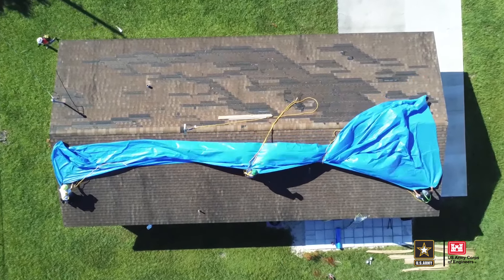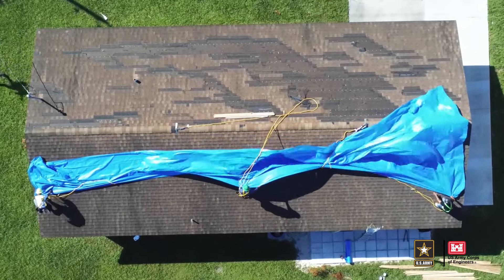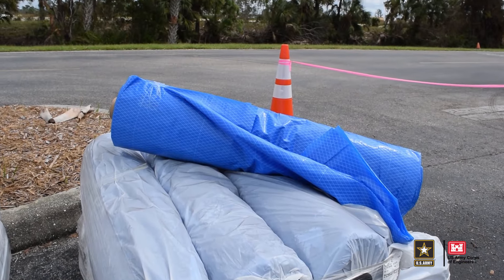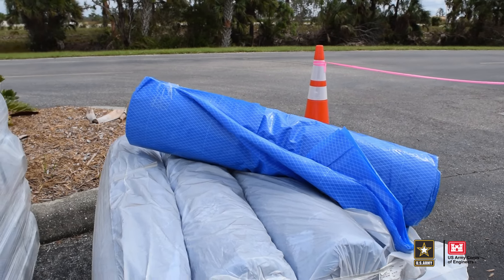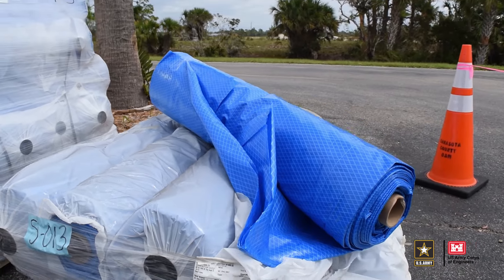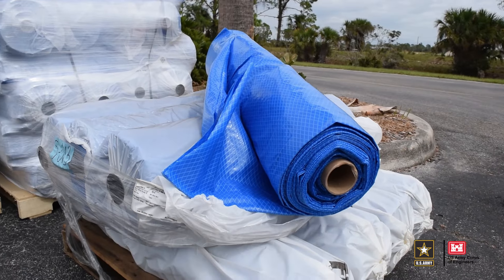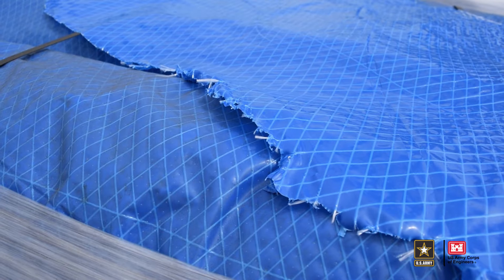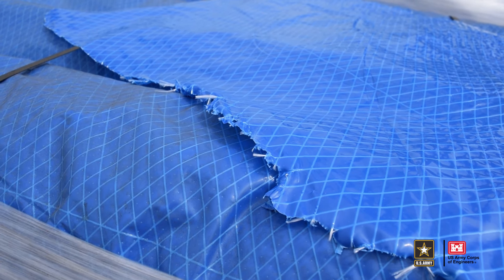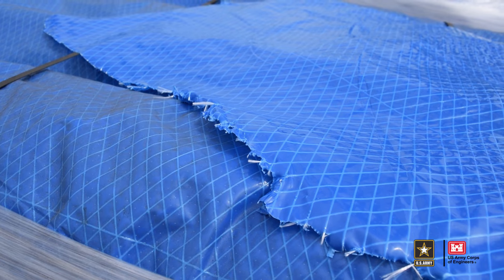The sheeting for Operation Blue Roof is installed by a contractor overseen by the Corps of Engineers according to certain specifications. The material is a rolled polyurethane sheeting with fiber reinforcement — 10 millimeters thick and measuring 20 feet by 100 feet. It's used for major impacts to roofs. The sheeting is 100% waterproof, tear-resistant, UV-resistant, and fire-retardant.